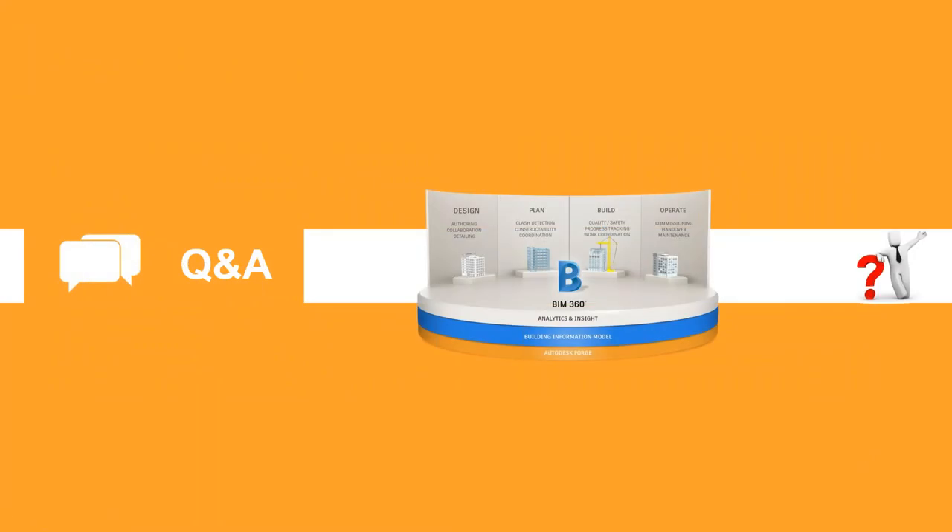Who does Autodesk envision as the likely project team admin or owner? In many cases it might come down to the building owner or project owner, or the construction management team. In cases where it's more for design collaboration, it might be the company that needs to take advantage of that. It usually ends up being one of three: the facility owner, the architect, or the construction firm. As time goes on and owners and construction firms get more into this, it'll likely push toward them.